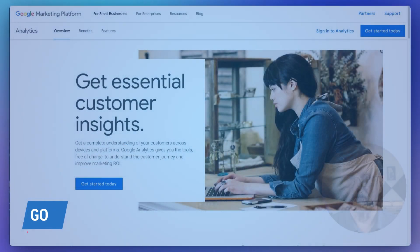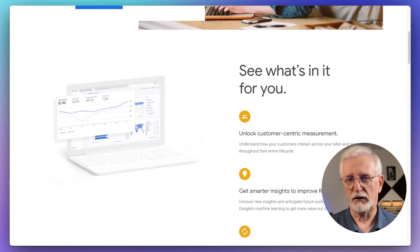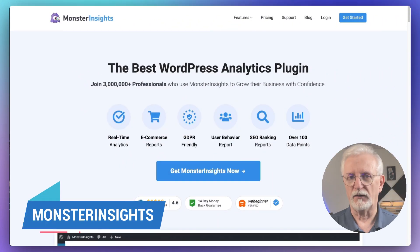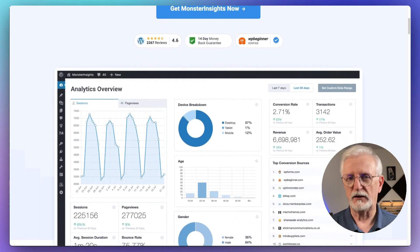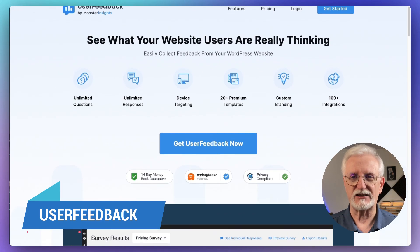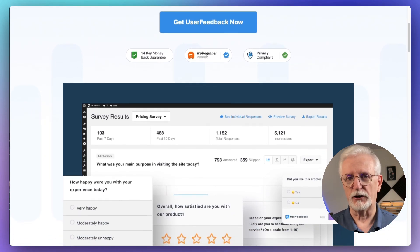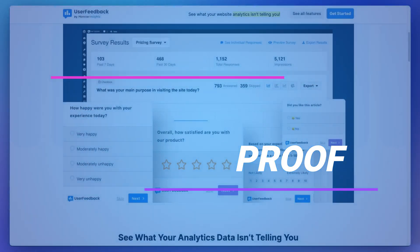Now we'll look at the analytics and tracking category. Google Analytics is absolutely essential for understanding your website's traffic and your user's behavior. For WordPress users, you definitely want to use MonsterInsights — the best Google Analytics plugin. It allows you to easily add Google Analytics tracking to your site without any coding, and you can see the data that matters most right on your WordPress dashboard. You'll also want to use User Feedback — a top-notch tool for collecting customer feedback on your WordPress site. You can also use it to create customized surveys.